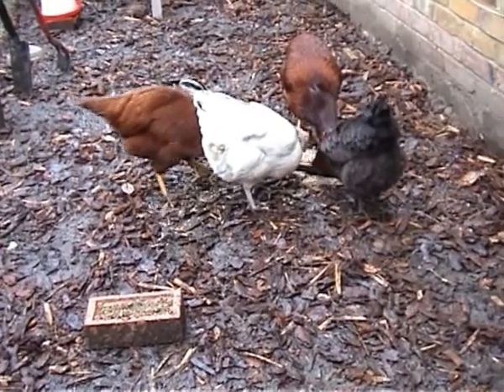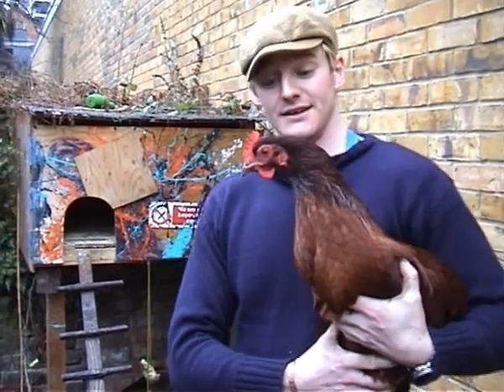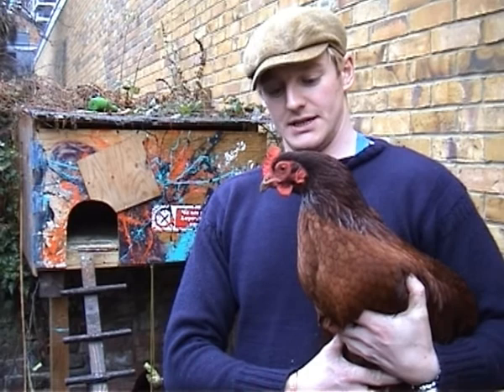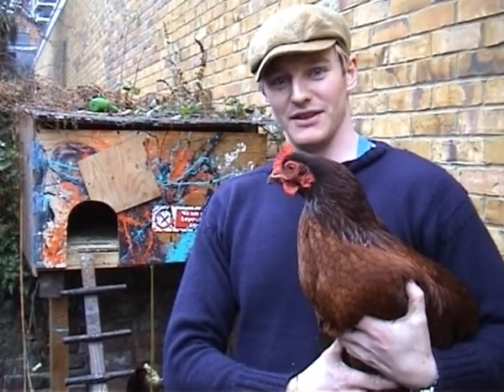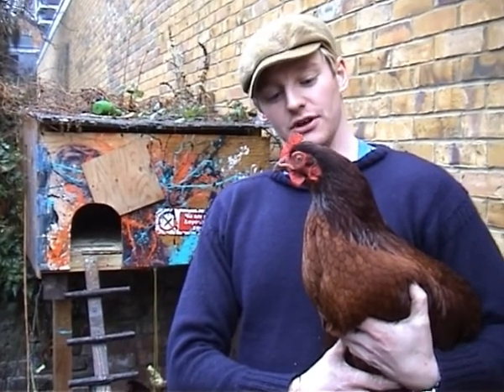And now it's time to meet the girls. So this is one of our Rhode Island Reds — this is Fireman Sam. She was named by our friend's son, who's four, so Fireman Sam is obviously very important. He didn't quite realise maybe that this is a hen and not a cockerel. But hey, you don't mind your name, do you Fireman Sam?